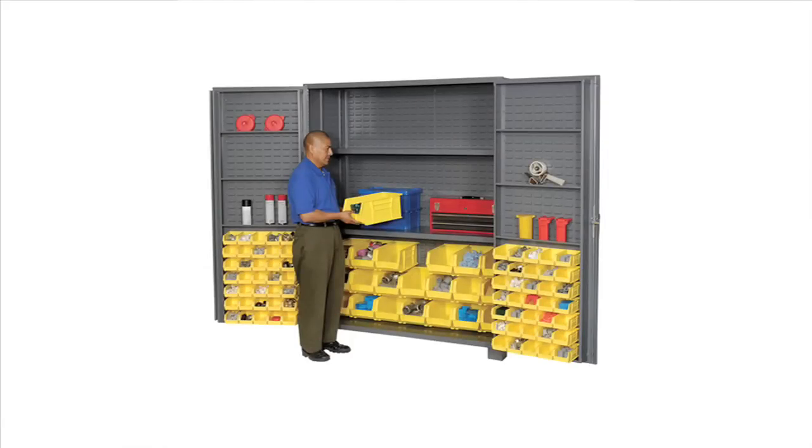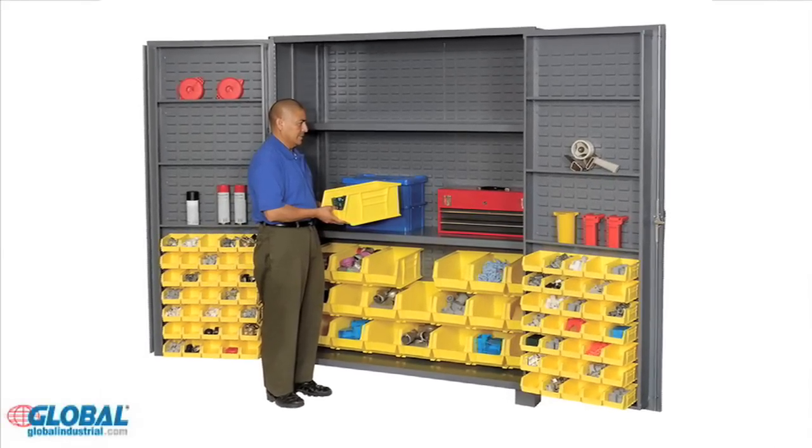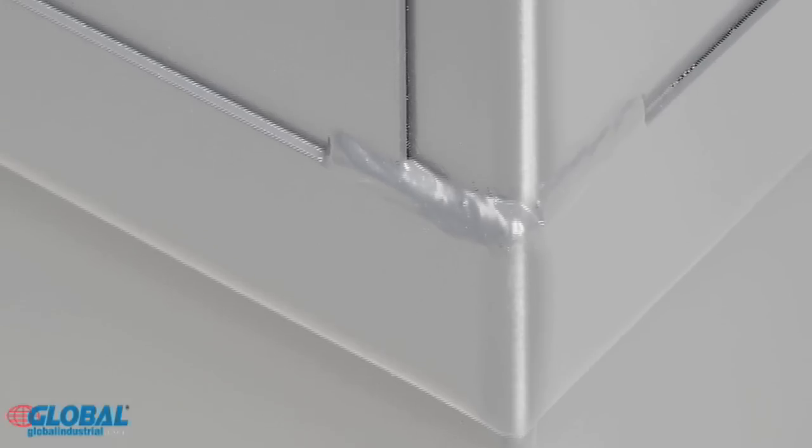All welded security bin cabinets easily secure and organize small parts, tools, supplies and more. Storage cabinets are made with all welded powder-coated 14-gauge steel and an angle reinforced perimeter around the door frame for superior strength.